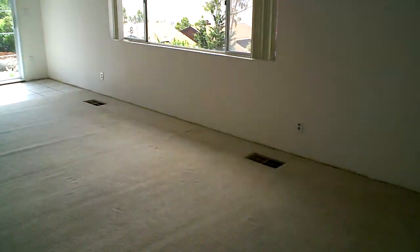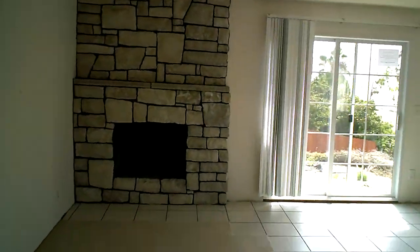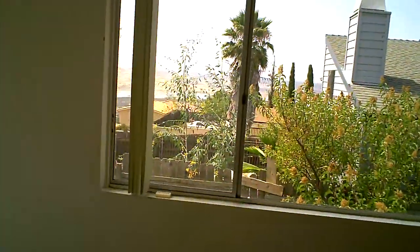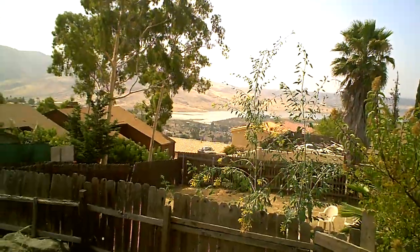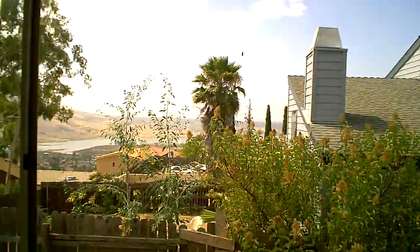We've got our family room here — nice big room. Got a fireplace over here in the corner with a nice rock facade. Sliding glass door looking out, and this room also looks out to the reservoir. You can see the nice views of the mountains and the water there.